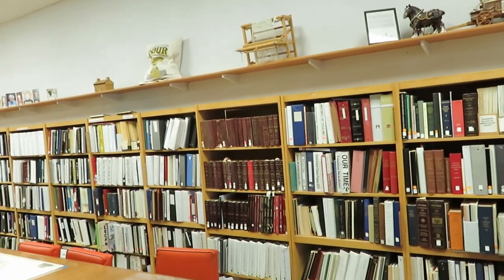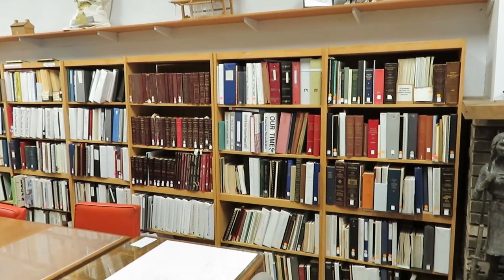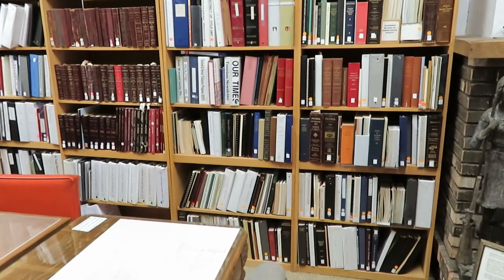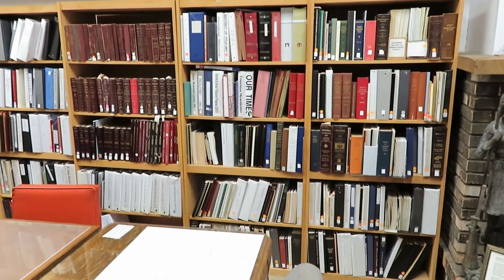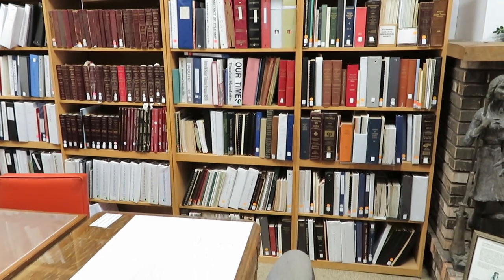Walking over here, we can see shelving to display items as we identify those that need to go back after our restoration work. The books in the bookcases are all history and genealogy books for Logan County. This section here is other states and other counties.